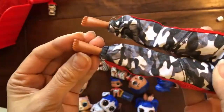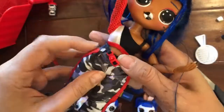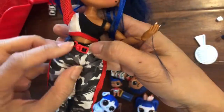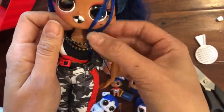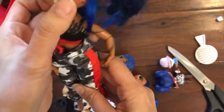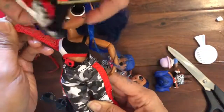Look at how detailed her feet are — she has five toes, so much more detail than Barbie! You can see her belt — it actually clips on, so cool. And this is her necklace... wait, is this a necklace or her purse? That's her purse — actually, is that her fanny pack? She has to put on her jacket!